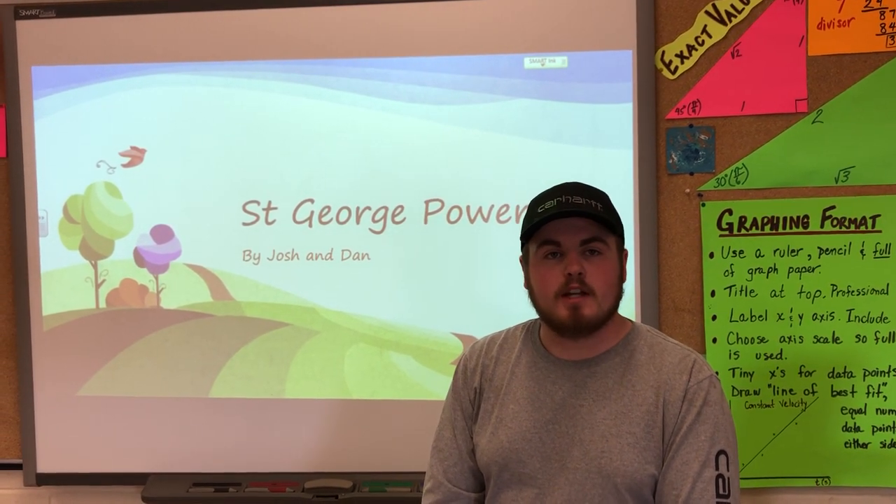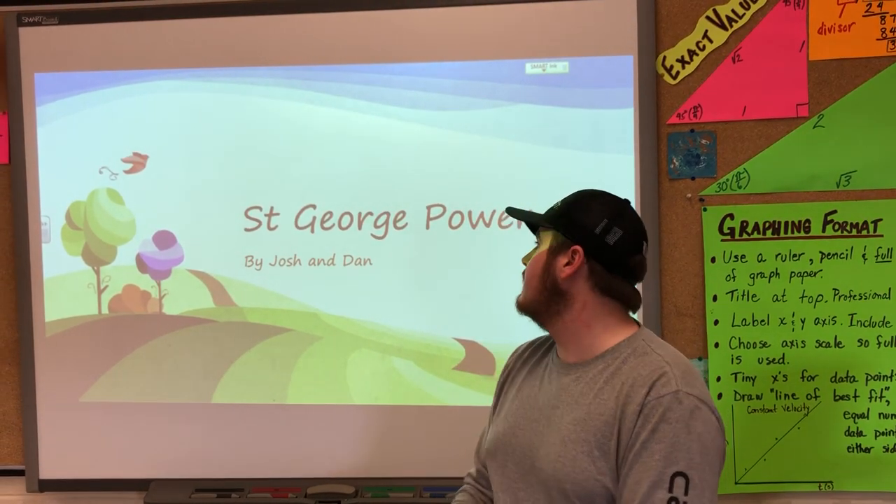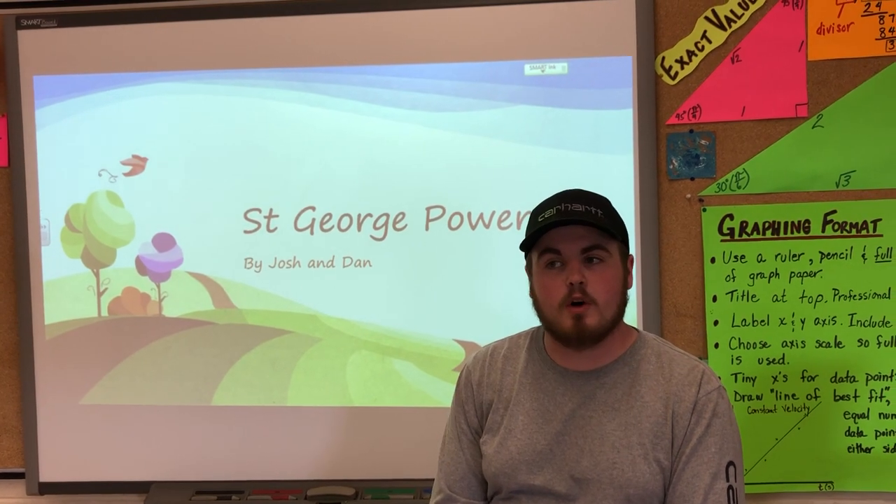Thanks to the Gaia project and the foundation they give us to build these projects, we were able to come up with slides like this and give a really good description on how it all worked.